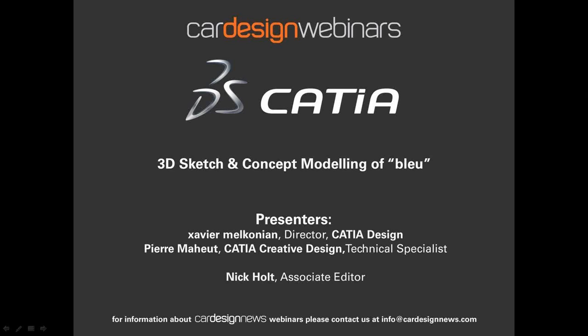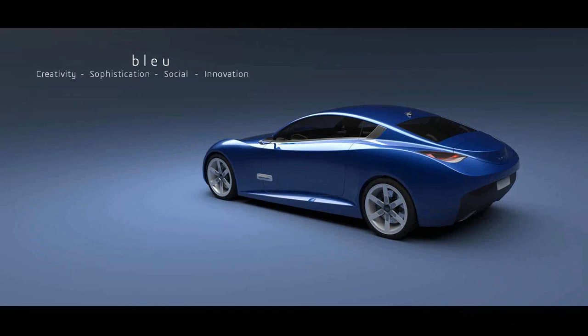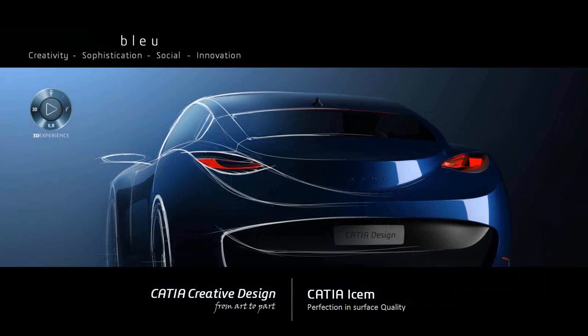Thank you, Nick. As you know, we did introduce BLUE on September 24th with the previous webinar with Car Design News. Based on all the positive feedback we got, we have decided to do this second webinar going deeper into the solution — CATIA Creative Design — doing some live demos about the creation and genesis of BLUE, the CATIA Design show car. The BLUE car is mainly a show car to illustrate the Dassault Systems 3D Experience platform and the CATIA Creative Design and CATIA Essence solutions.